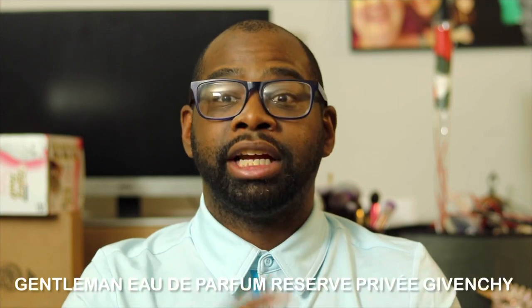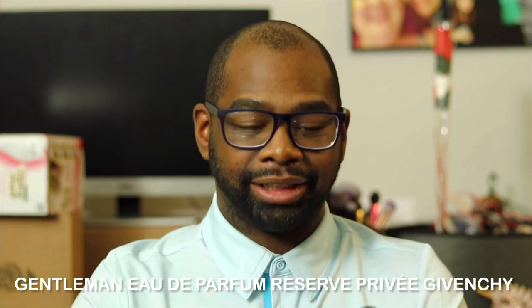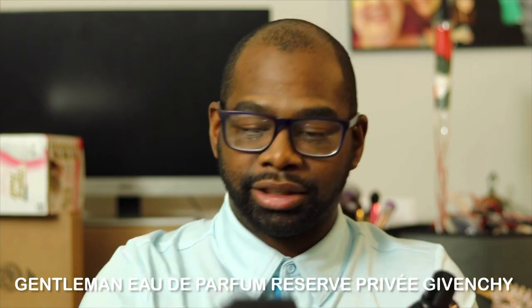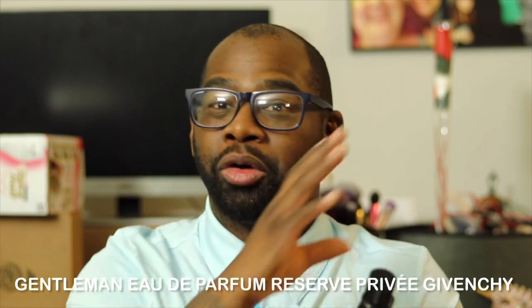Today we're talking about a new release from the house of Givenchy. They have so many fragrances on the market — I lost count. A lot of them smell amazing, some perform good, some don't. Nevertheless, this is the Gentleman line — this is Gentleman Givenchy Reserve Privé Eau de Parfum. That's a mouthful — it's like a whole sentence and a half. In this video, I'm going to break down the performance and the fragrance, let you know how I feel about it, if you should try it or buy it, and if it reminds me of another fragrance on the market.